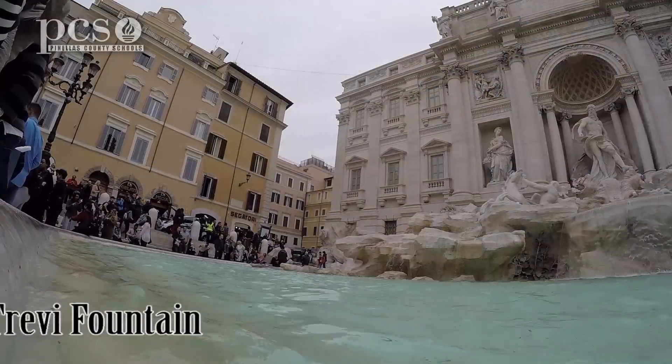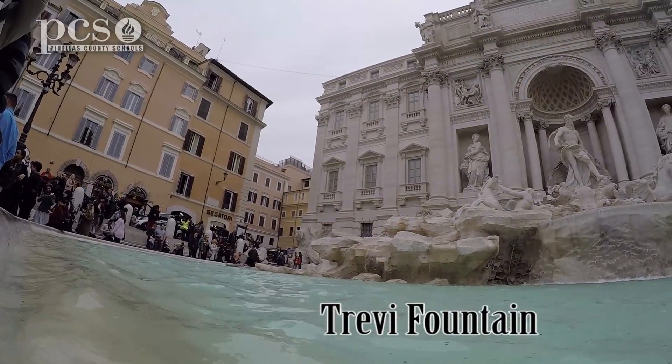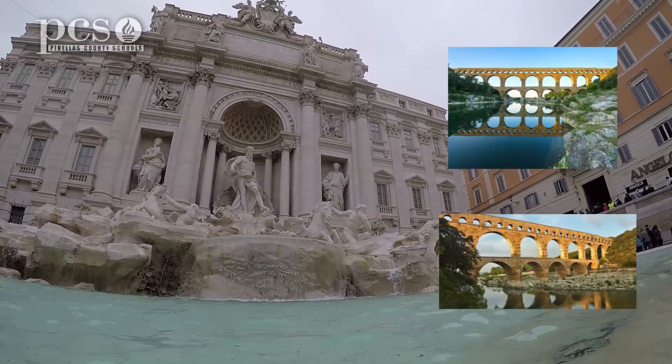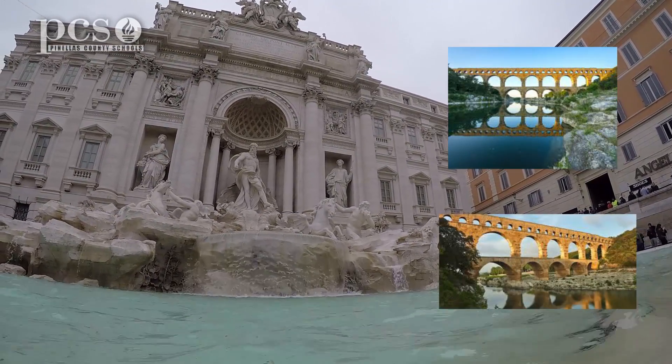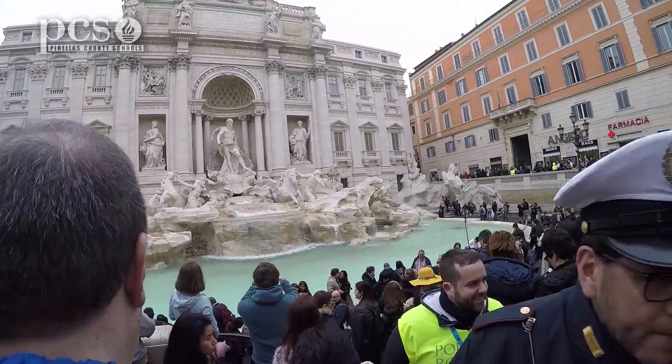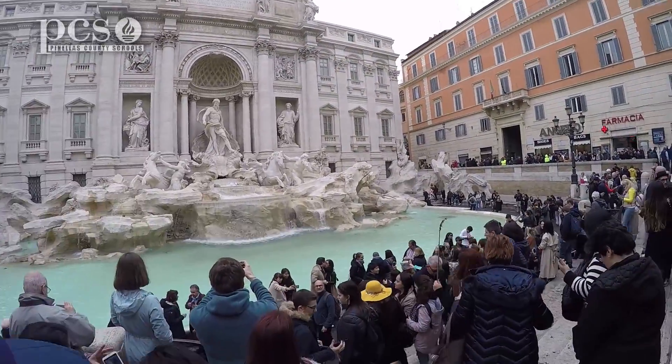And of all the fountains in Rome, this is the most famous — the Trevi Fountain. You won't believe where this water comes from. The Trevi Fountain is still fed by the ancient Aquavirgo aqueduct, part of the famous ancient Roman aqueduct system. Although many modernizations have occurred over the years, it is truly a STEM marvel and one of the most visited sites in Rome.